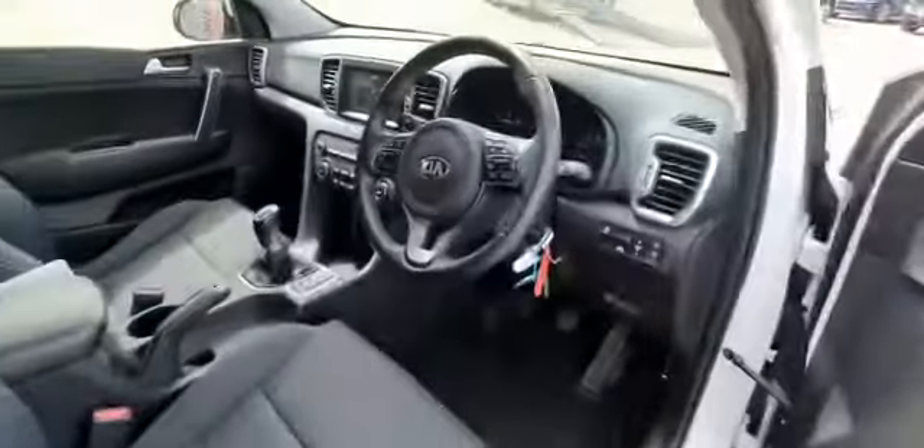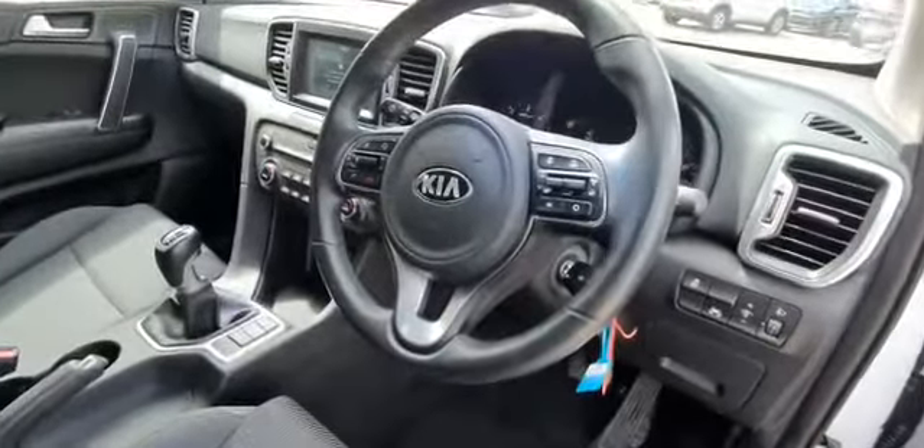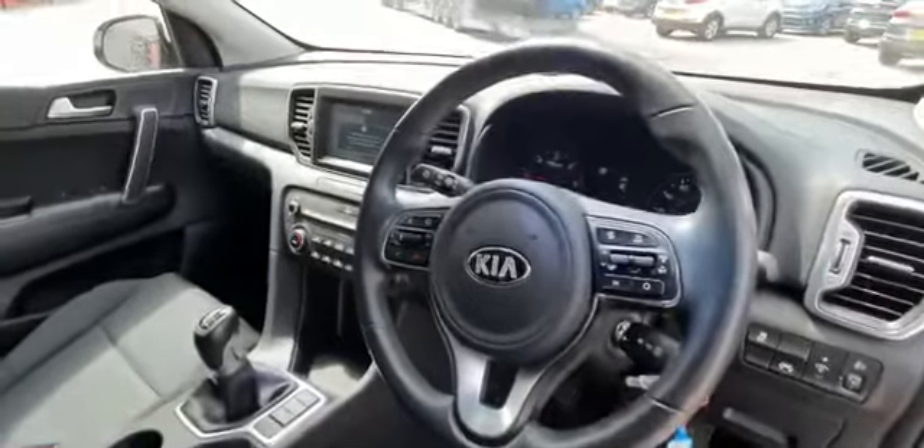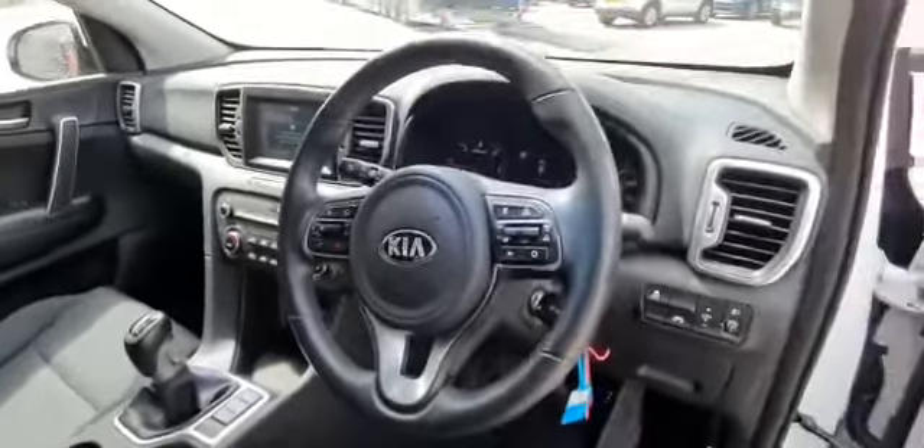When you get into the cabin, it's got a multi-functional steering wheel with cruise control and speed limiter, hands-free Bluetooth for your phone, along with auto lights and wipers.